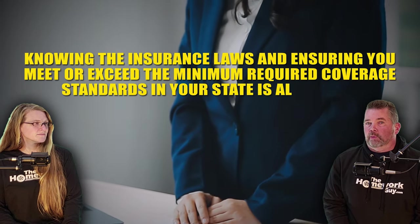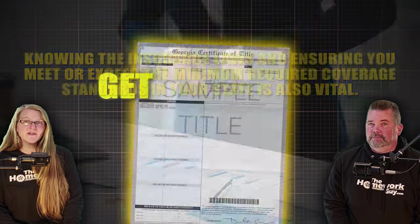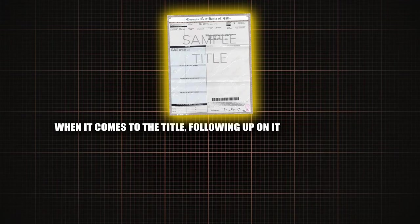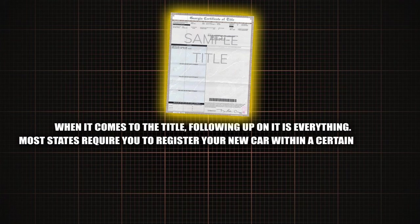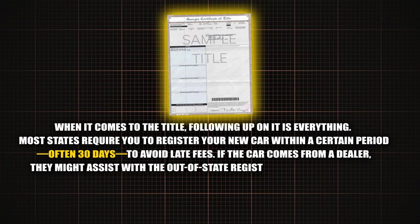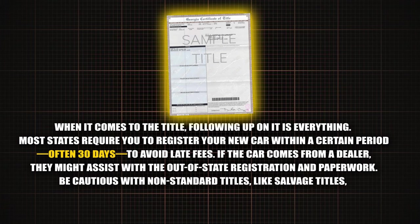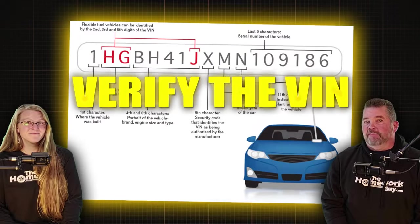Number seven: get that title — following up on it is everything. Most states require you to register your new car within a certain period, often 30 days, to avoid late fees. If the car comes from a dealer, they might assist you with the out-of-state registration and paperwork. Be cautious with non-standard titles like salvage titles, as these can complicate the registration process — and you don't want to buy a salvage car anyway.